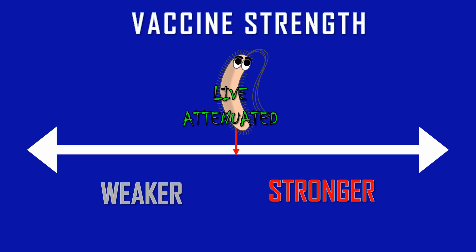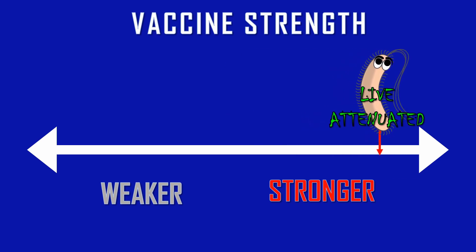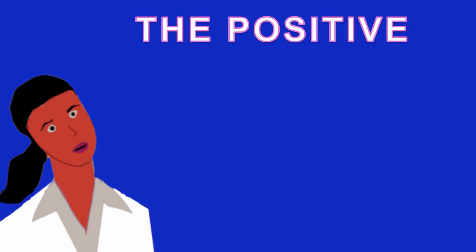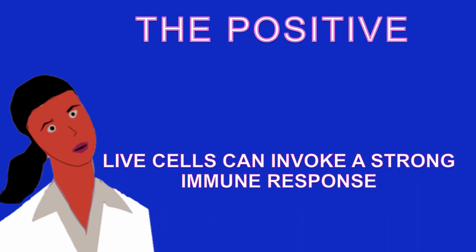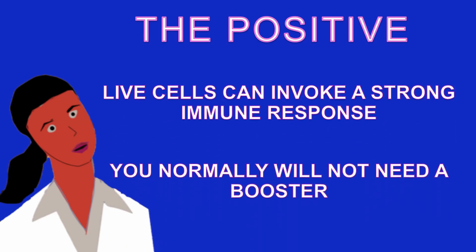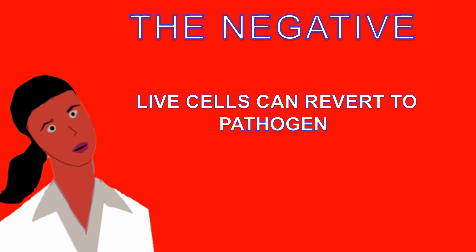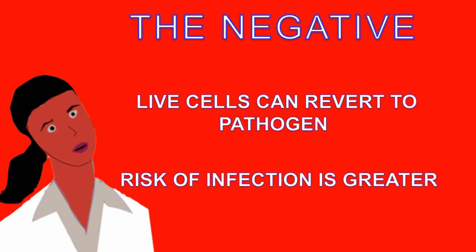Because live attenuated vaccines engage both the innate immune system through retention of PAMPs and the adaptive immune system by the vaccine remaining alive, live attenuated vaccines are a much stronger candidate. The positive is that live cells can invoke a strong immune response, and because of this you normally will not need a booster. The negative is that live cells can always revert back to pathogen, so there is always a chance of infection.